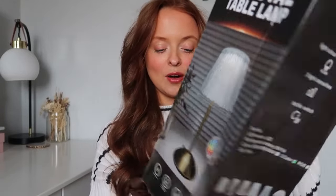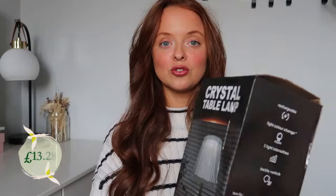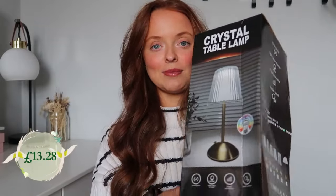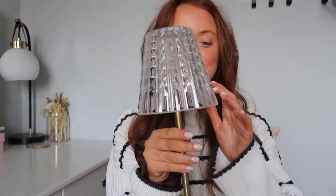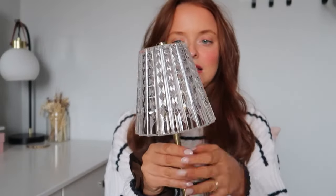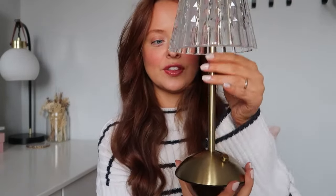The next item is this crystal table lamp — there are several different shapes to choose from. It's USB charged, so if you don't have plug sockets near your bed or an area you want lit up, this would be ideal. It's a lovely antique brass colour. I went for this shape — I'm not sure if it's glass or plastic; it feels like plastic but makes a glass noise.